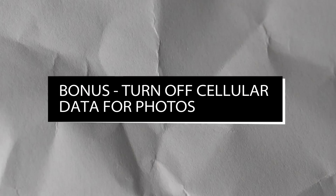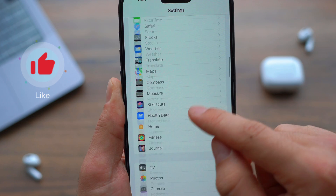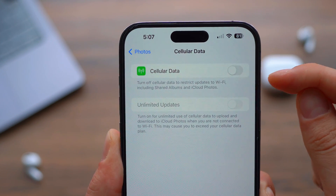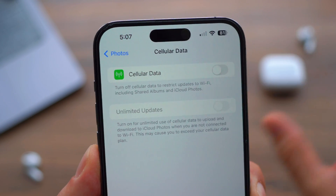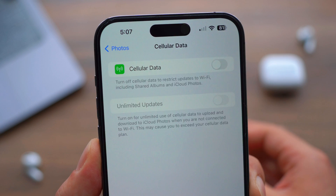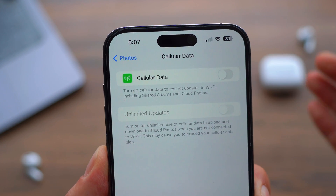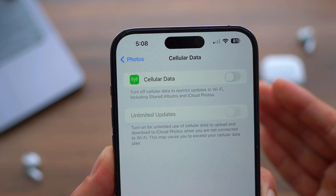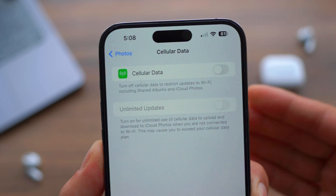Last but not least, the bonus tip: turn off cellular data for Photos. Open Settings, scroll down to Photos, then go to Cellular Data and turn off both options. When this feature is on, it uses literally unlimited cellular data to upload and download to iCloud Photos. Just turn this off so your photos upload and download to iCloud Photos only via Wi-Fi, saving your cellular data and extra battery life since it won't run constantly in the background.